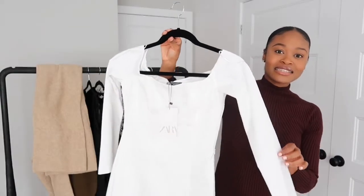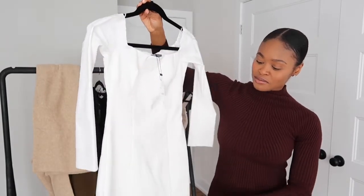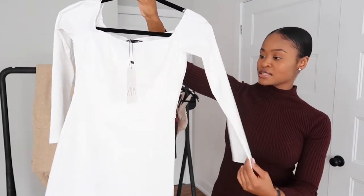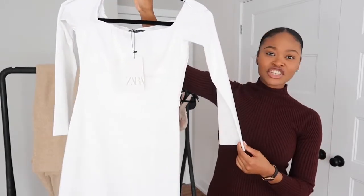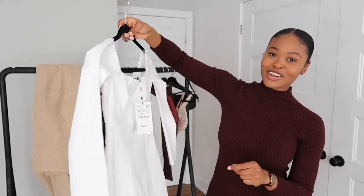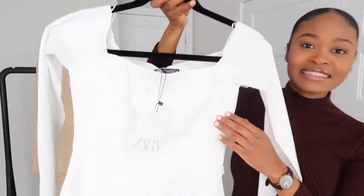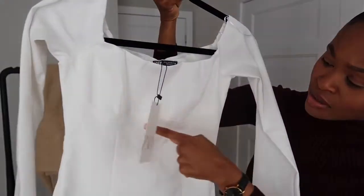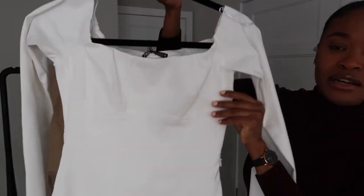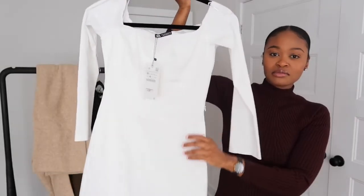Next is this dress from Zara. It's a mini dress — a strapless long sleeve dress. It's really just simple and classic. I haven't tried this on yet so I can't wait to see what it looks like. It has a detailing under the bust area. I got this in a size medium.